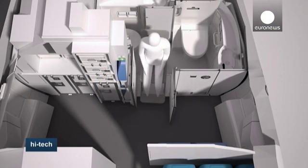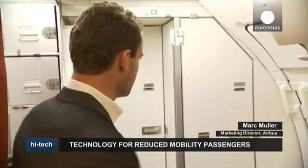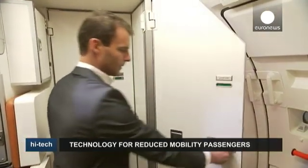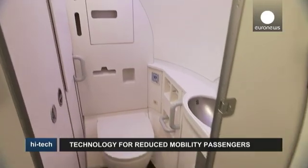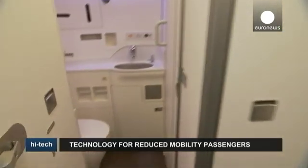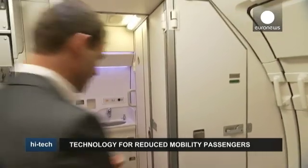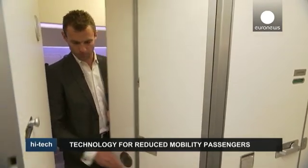The new SpaceFlex design means the two toilets are now located at the rear, allowing for much more space. I'll show you how it works. Here are two toilets adjacent to each other, separated by a folding partition which opens up and folds away completely.